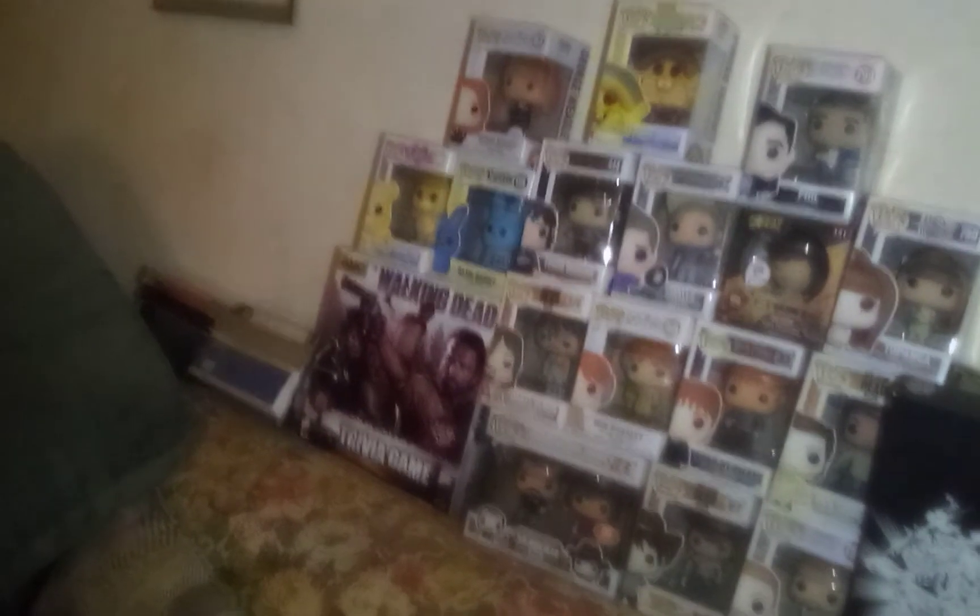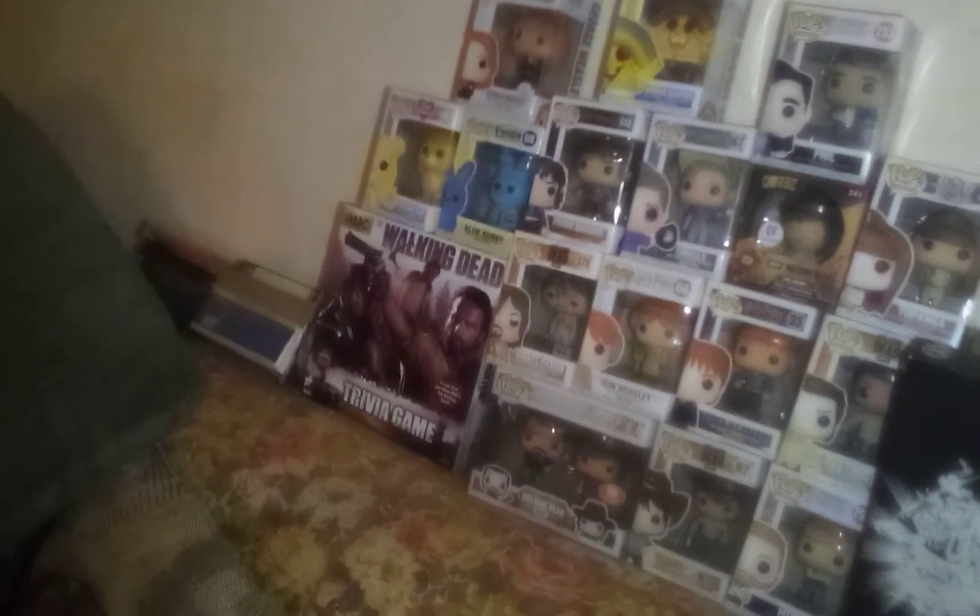All the way in the far left is Funshine Bear from the Care Bears. If you guys know anything about me, you know I am the biggest Funshine Bear lover there ever was — I love everything to do with Funshine Bear. She is a berry stuffy queen, so I had to get her. Next to her is the blue Peeps guy — they have a yellow one and a pink one, but I just could not wait to get more.